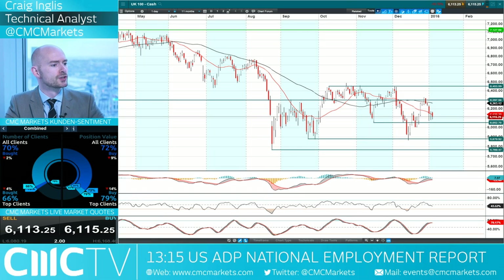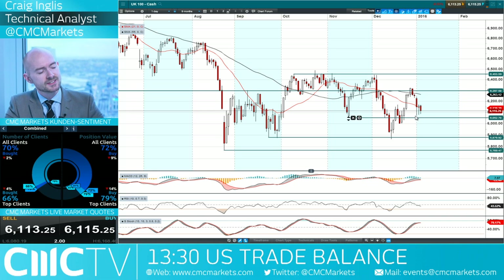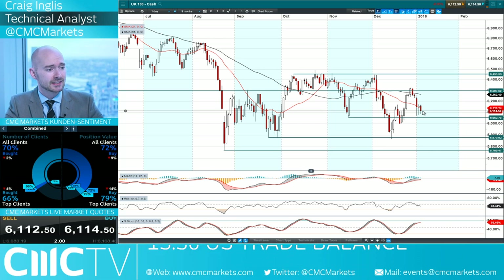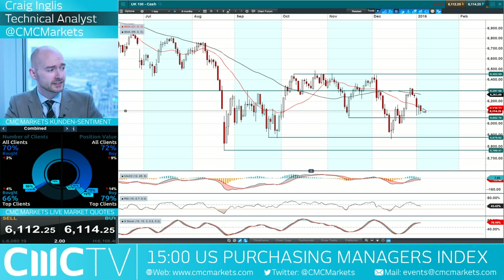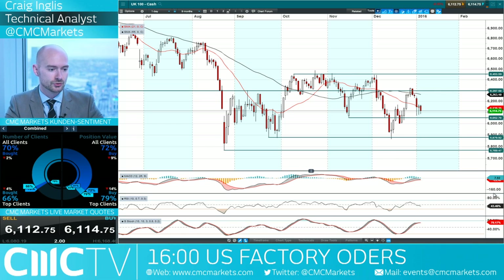Moving on to the UK 100. We were in the middle of two ranges yesterday. You can see by the long tips of these candles that there is buying interest the closer we get to 6,052. We are a little bit away from there right now, and we are off the session lows, but undoubtedly we have a bearish engulfing pattern currently, and this will also be trading below the 21-period SMA. We almost have a negative cross on the MACD. The other technicals are relatively neutral.